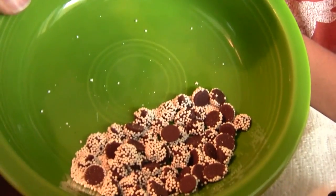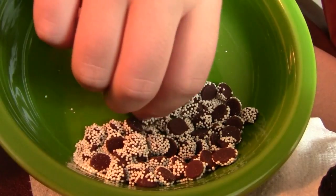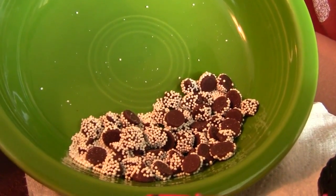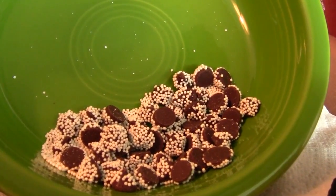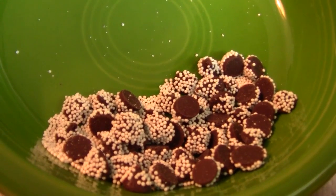Chocolate chip with some white stuff on it. Let me try one, tell you guys what it tastes like. Tastes like chocolate. The white caps are probably made of sugar or something.